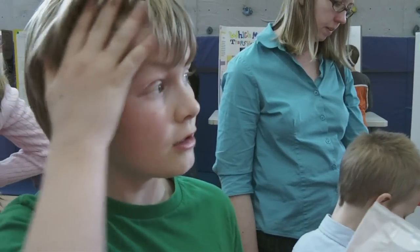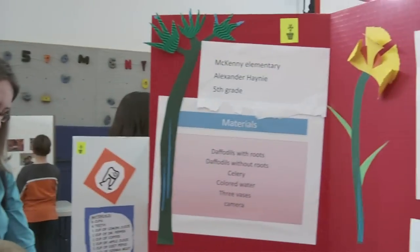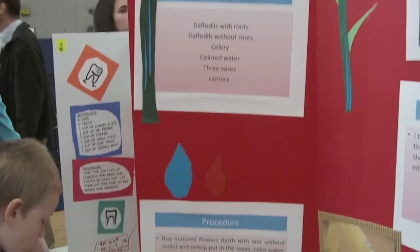So you put different kinds of plants in different kinds of colored water? Yes — daffodils with roots, daffodils without roots, celery, blue bases, and a caramel.